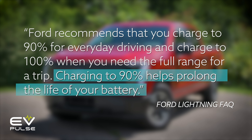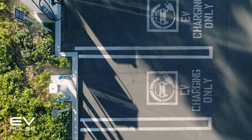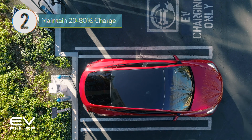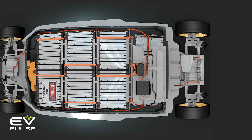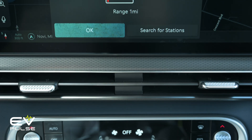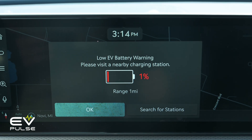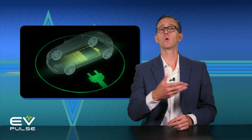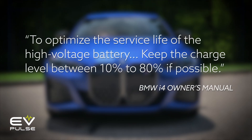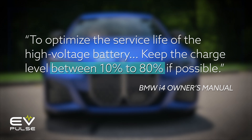Charging to 90% helps prolong the life of your battery. Now, there's one specific case where this advice doesn't apply, but I'll get to that with our bonus suggestion in a little bit. Closely related to tip number one, our next tip is to try to keep your vehicle's state of charge between roughly 20% and about 80%. Batteries, like people, just want to take it easy. It's best to avoid fully charging an EV's battery, but it's also not a good idea to completely discharge one either. Staying away from the extremes is recommended by many manufacturers — for instance, the BMW i4 owner's manual says to keep the charge level between 10% and 80% if possible.